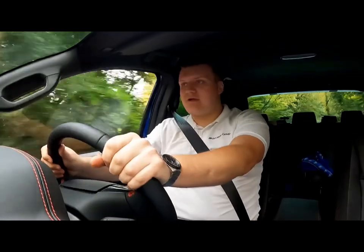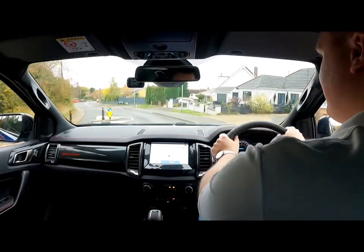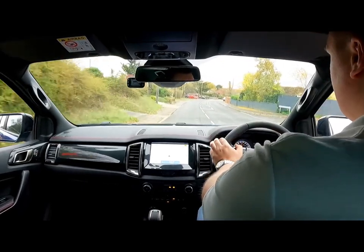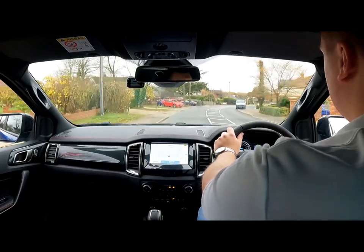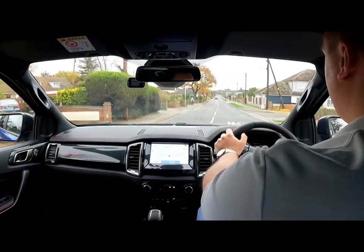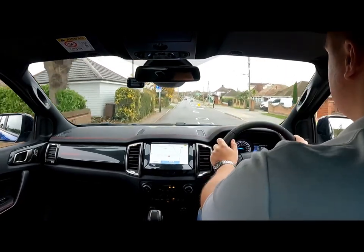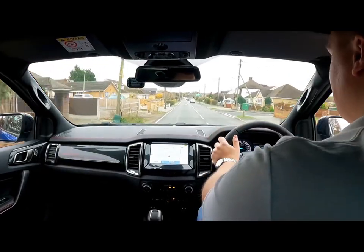Something that puts people off vehicles like this is the size, but driving around sleepy little English towns like this right now, the Ranger doesn't feel massive - it feels comfortable, like a little family car. It's very easy to drive through narrower sections, you don't feel like you're going to hit everything, and you get a good sense of how big and wide the car actually is.